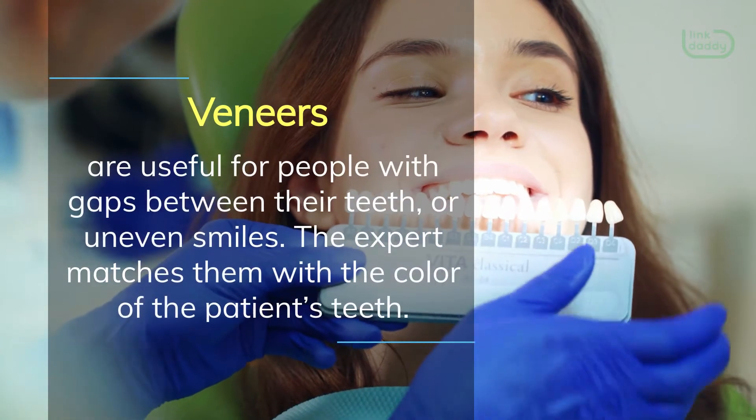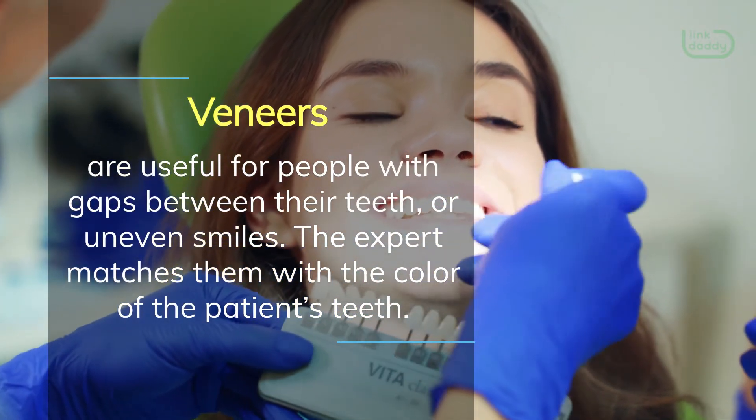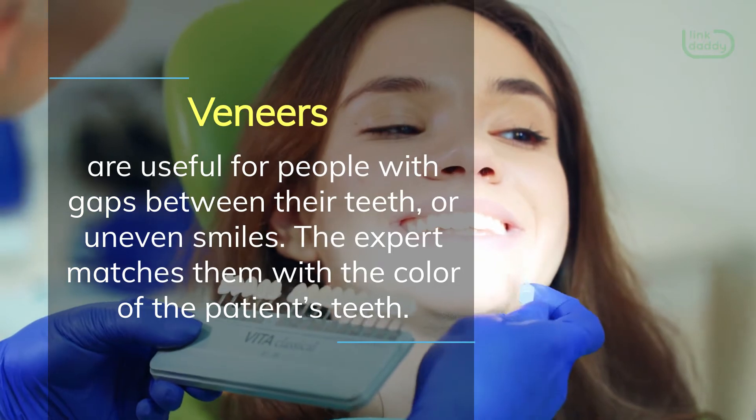Veneers are useful for people with gaps between their teeth or uneven smiles. The expert matches them with the color of the patient's teeth.